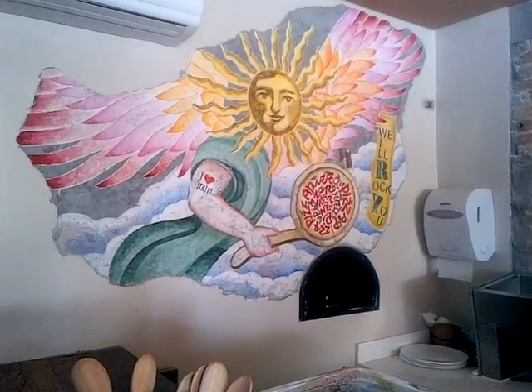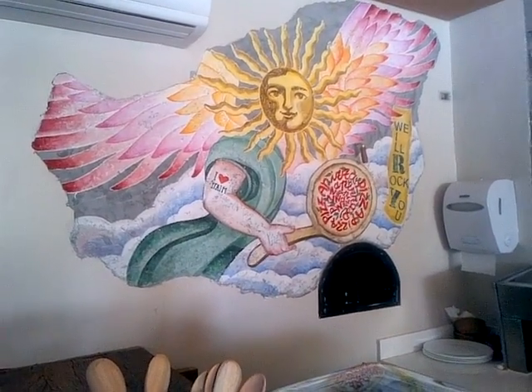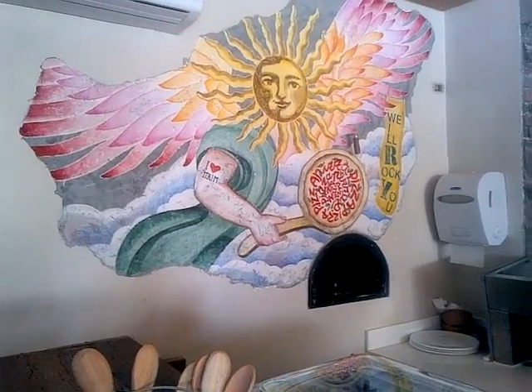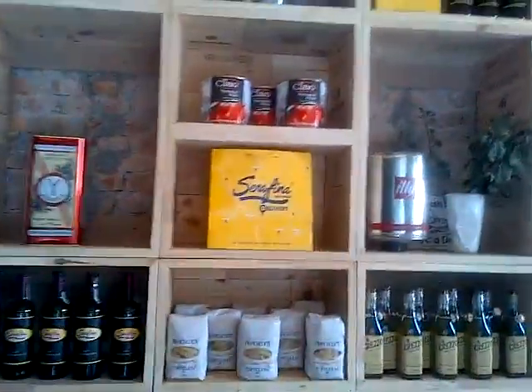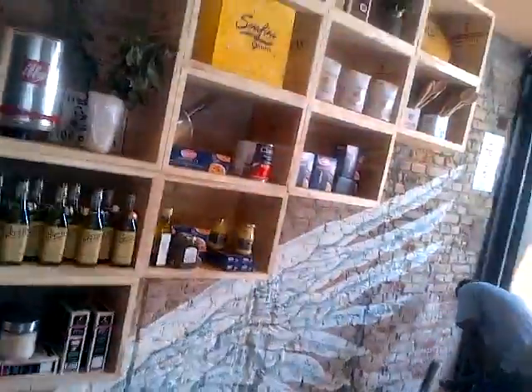Here's a mural from Michaela above the pizza oven — it says 'I love Itaim' and it says 'We will rock you.' We have another fresco right here, and then some Italian products and some nice Serafina branding right here on the stairwell going down.